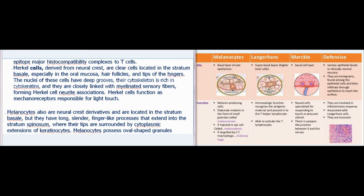Merkel cells, derived from neural crest, are clear cells located in the stratum basale, especially in the oral mucosa, hair follicles, and fingertips. The nuclei of these cells have deep grooves, their cytoskeleton is rich in cytokeratins, and they are closely linked with myelinated sensory fibers, forming Merkel cell-neurite associations. Merkel cells function as mechanoreceptors responsible for light touch.